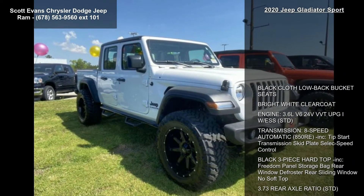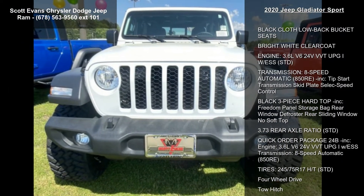The vehicle comes with a 3.73 rear axle ratio and the quick order package 24B included.